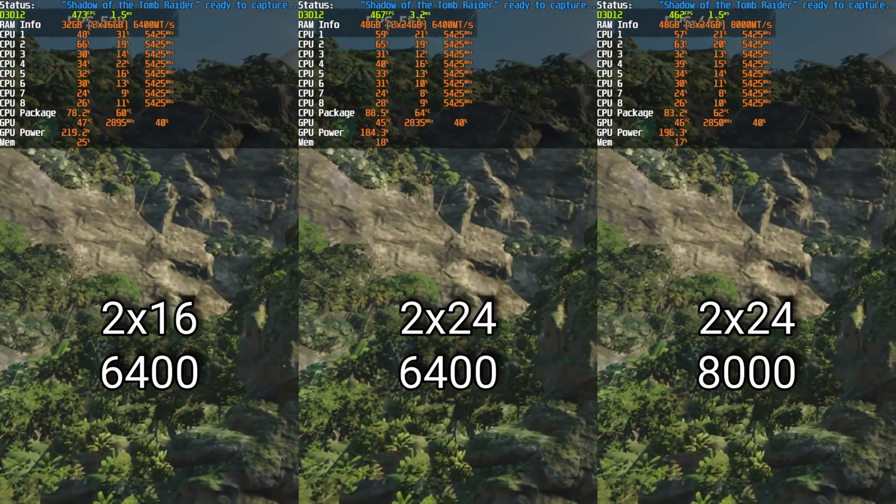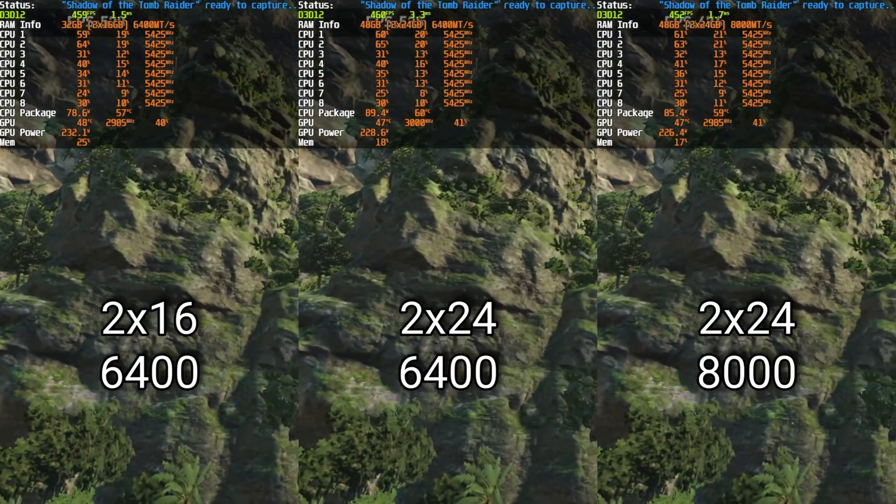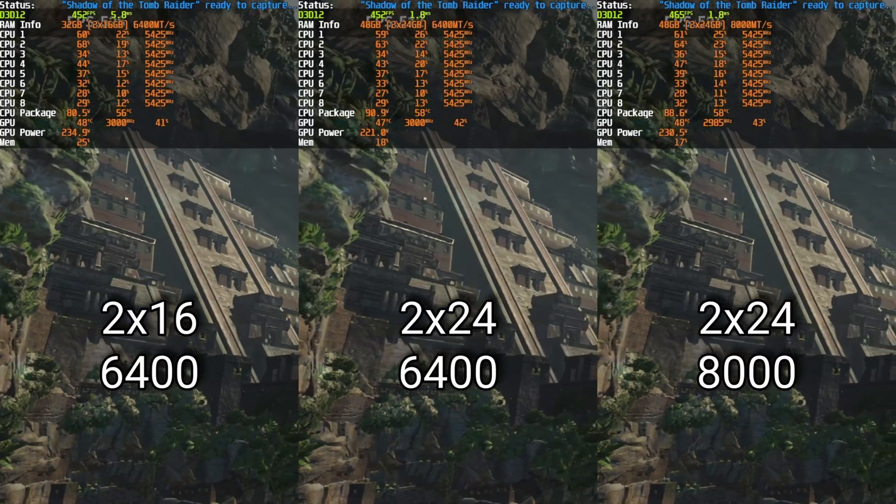One thing I noticed reviewing footage was that power draw on the 2x24 setups was significantly higher — in Shadow of the Tomb Raider, it was pulling about 20% more power. The CPU is still efficient at 110 watts in-game, but comparing 110 to 90 watts just because of a different RAM kit is notable. The higher temps can cause downclocking when using Precision Boost Overdrive around 70 degrees. The voltages were nearly identical, so it may be the IMC being stressed harder with 2x24.